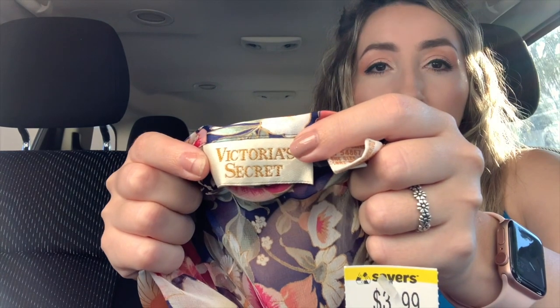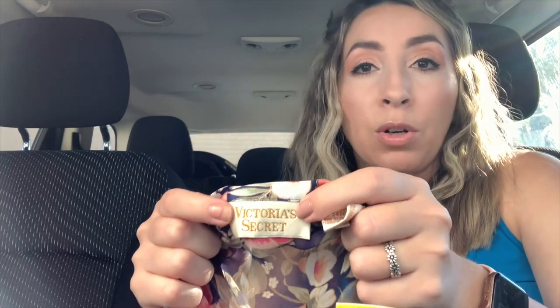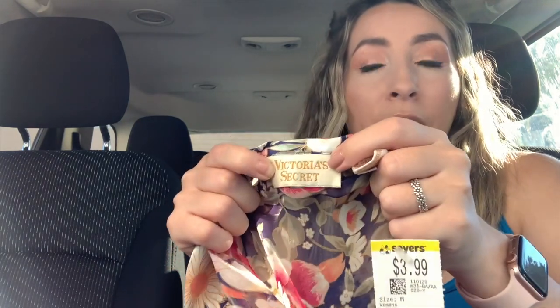I grabbed another Victoria's Secret item, but this one is actually a vintage gold label Victoria's Secret, which is something to look out for. Definitely put that as a keyword in your title — 'vintage gold label Victoria's Secret' — because there are collectors of this label. This is a beautiful kimono / sheer robe with a floral pattern and wide sleeves. It is missing the wrap belt that goes with it, but you can wear it open or add your own belt, and it still has a tie. I think it will still sell without the belt. It was only $3.99 plus the 20%.